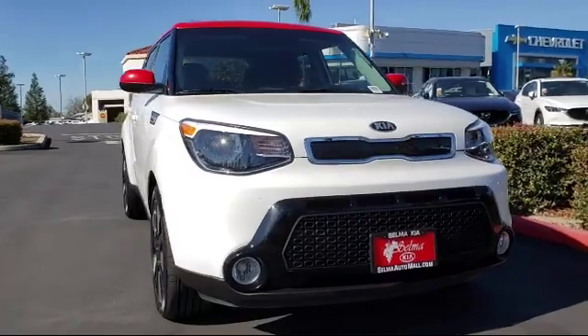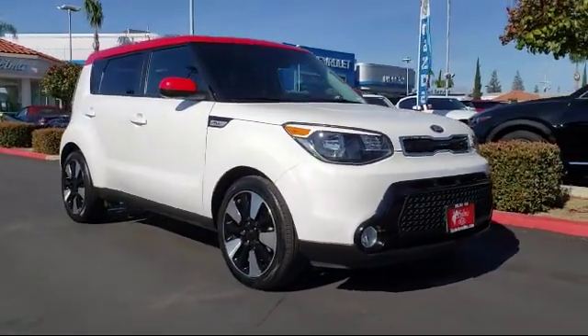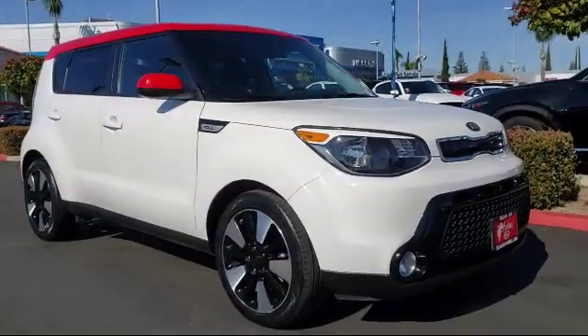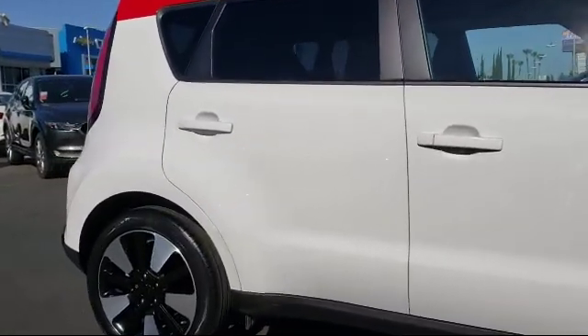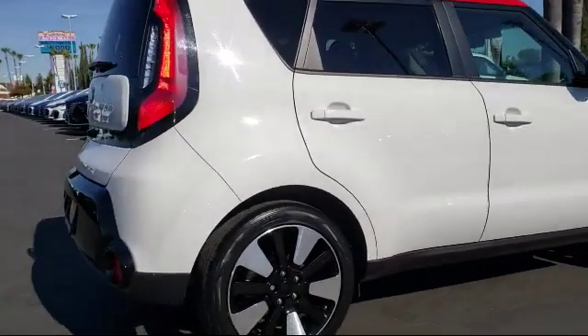Here's a look at another great vehicle from our huge inventory. It comes equipped with a rear view camera, tire pressure monitoring system, Sirius XM satellite radio, alloy wheels, keyless entry, air conditioning, AM/FM MP3 audio system, and has less than 40,000 miles on the odometer.